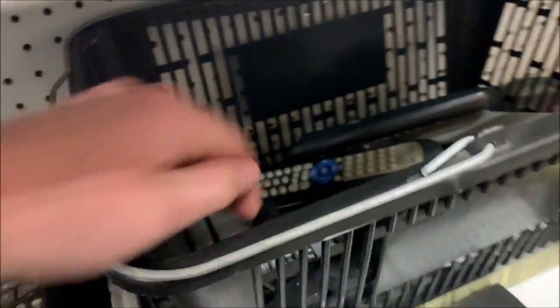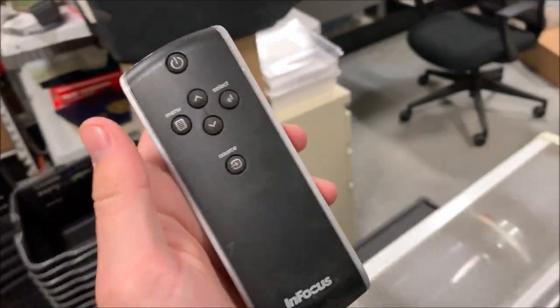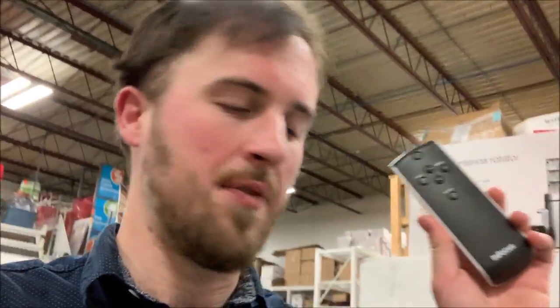I sold a remote — not this one, but very similar to these. This one right here is for a projector. I took an offer for $6, so I'm walking away with like $1.50. I got it for free. I've got a whole bunch of these and they don't seem to be moving.